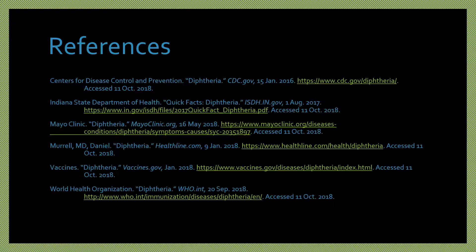This concludes the diphtheria presentation. If you have any questions or concerns, please visit any of these websites, call your local health department, or see your physician. Thank you.